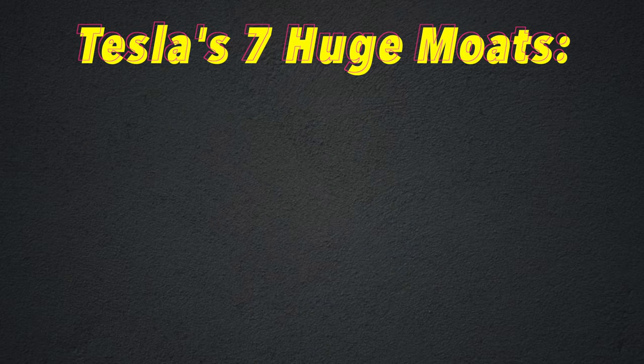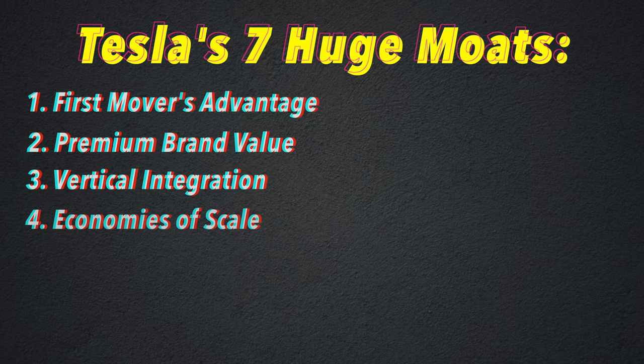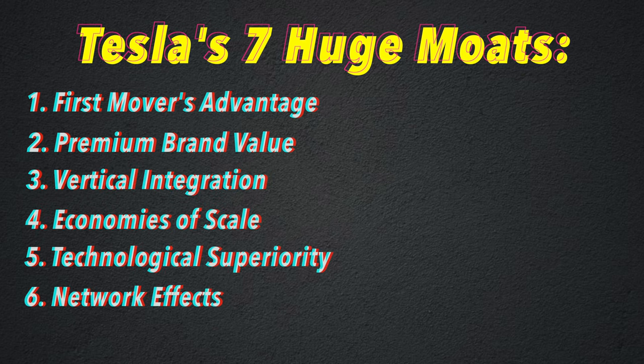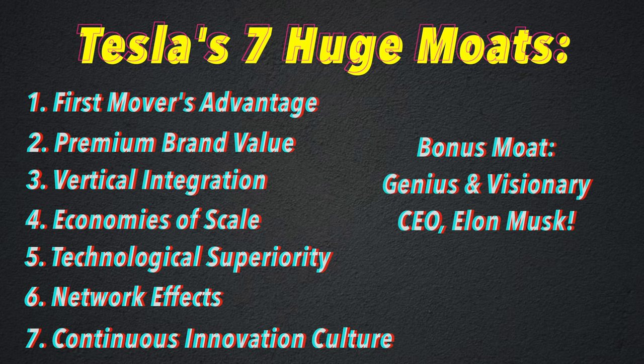So all in all, I personally think that Tesla's management is another moat that's very difficult for other companies to achieve. But Elon Musk could leave the company at any point, so that's why I didn't include it in our list today. In summary, Tesla's seven unique moats are: first mover's advantage, premium brand value, vertical integration, economies of scale, technological superiority, network effects, continuous innovation culture, and the bonus moat — genius and visionary CEO. Tesla is my top investment for these seven moats that they possess.